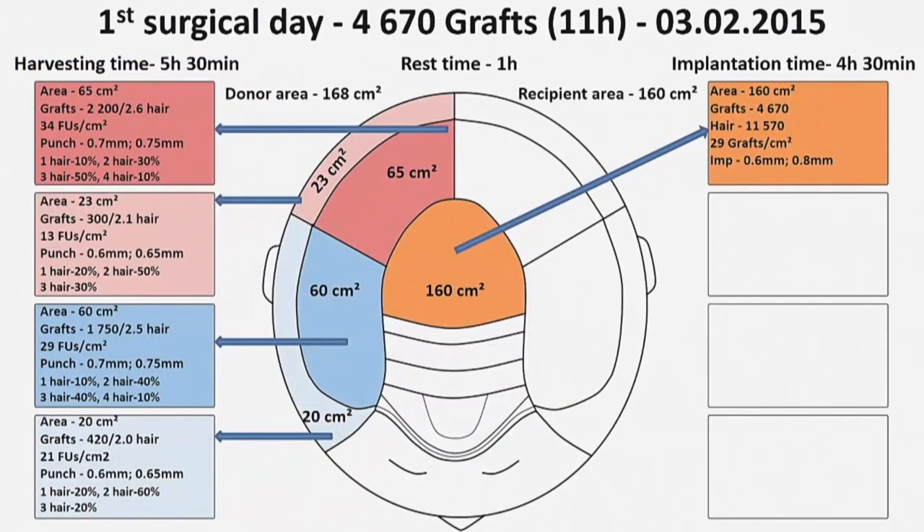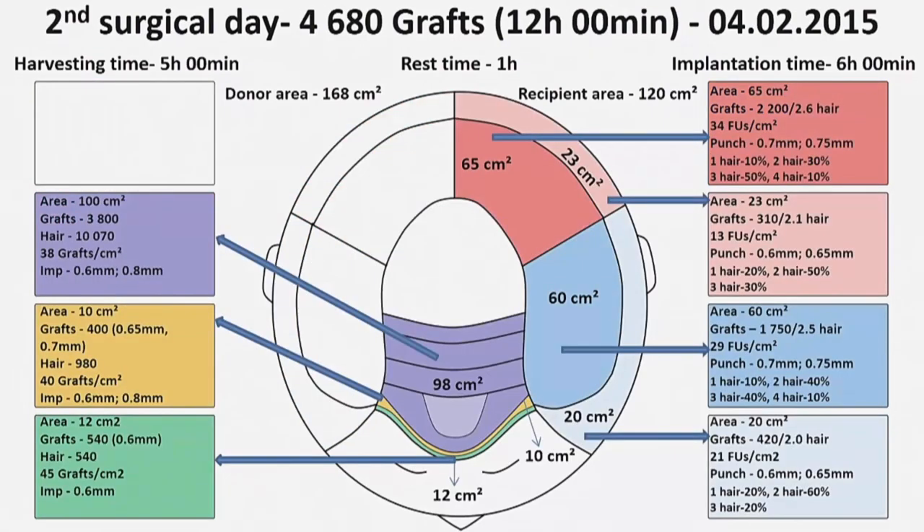On the first surgical day, in the first part of surgery I extracted 4,670 grafts from the right part of the donor area. After one hour of rest, I implanted this amount in the back part of the recipient area. Total surgical time was 11 hours. On the second surgical day, I extracted 4,680 grafts from the left part of the donor area, and after one hour of rest, I implanted this amount in the front part of the recipient area.